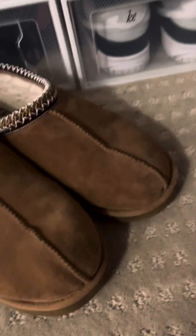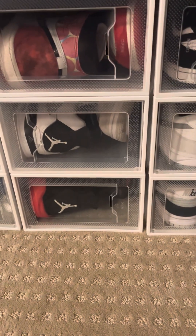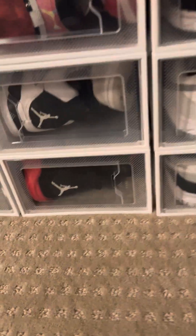And then aside from all the Jordans and sneakers, we got this pair of Uggs that I wear a lot — they're so comfy. I wear these almost every day after practice or something, they feel really good. Let me know what shoes you guys want to see in more videos for outfits, but that's pretty much it — see you guys later.